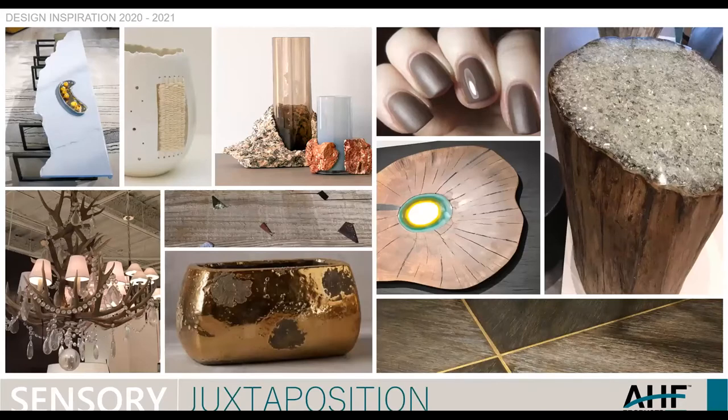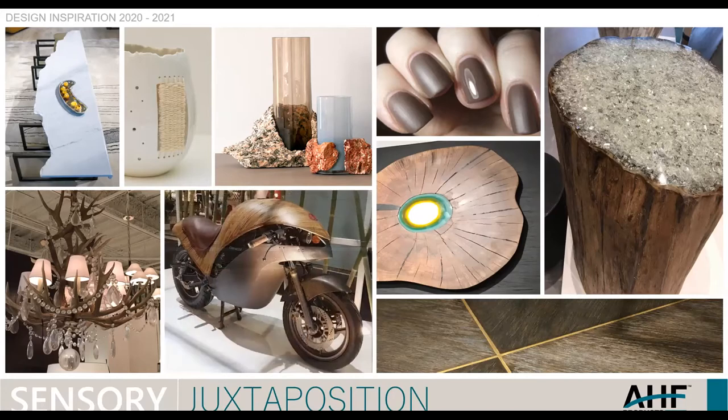The next sensory sub-trend is Juxtaposition. The definition is two or more things being seen or placed close to each other with contrasting and interesting effects. You can see on this slide the horns with the crystals — totally unexpected. A mix of ceramic and straw. I always use nails to demonstrate gloss differential: matte finishes tend to be a little more casual, while higher gloss becomes more traditional and formal. And for the gearheads in the audience, I included this motorcycle called the Green Falcon — it's got a bamboo upper body that's much lighter than fiberglass. The juxtaposition is kind of an unexpected thing when you're looking at anything automotive.